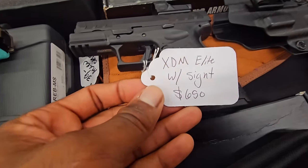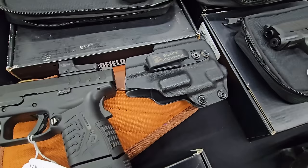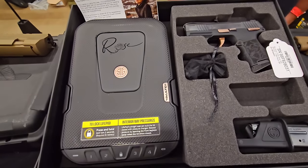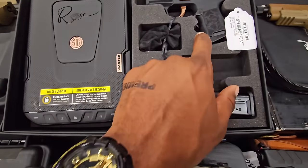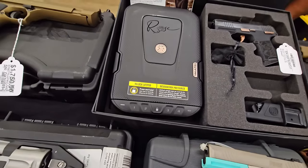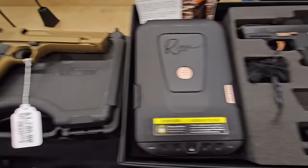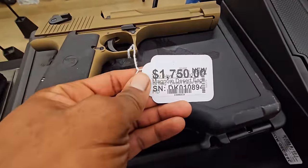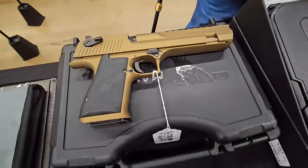XDM Elite with the sight — that's not bad, and that one comes with a holster too. Okay, that's not bad. See y'all, this is what I was talking about with the rose box — not only do you get that, you get a little safe. I think I got everything. Sitting next to a Desert Eagle — what is that chambered in? .50 AE, Desert Eagle in that bronze color.